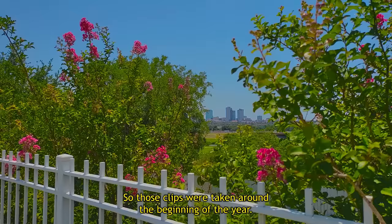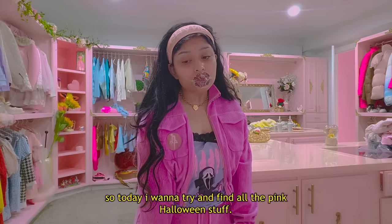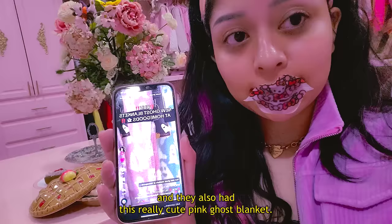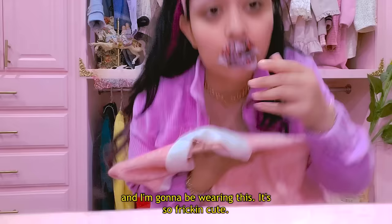It's almost the end of July and it's still not Halloween, but today I am determined to find all of the pink Halloween decorations. There's a lot at HomeGoods, like these ghost pillows — they are so cute and I need one. They also have this really cute pink ghost blanket, so I think we know why we're going to HomeGoods.